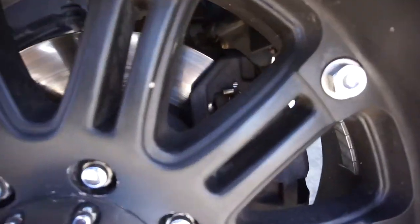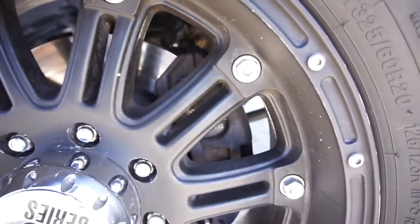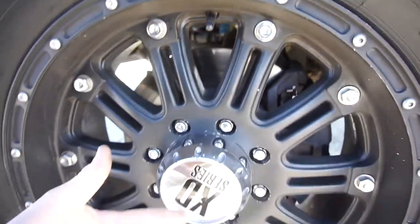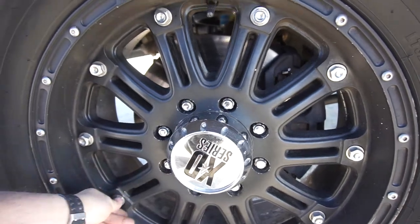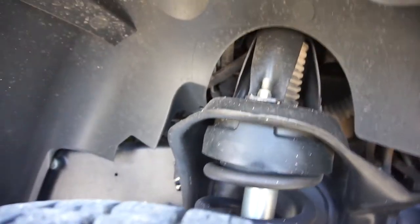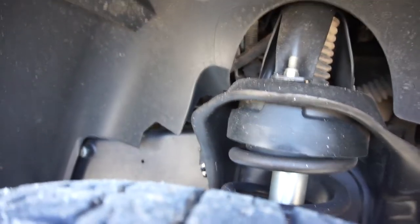It's got brand new — or newer — brake pads. It does have a whine, like a bad wheel bearing. It's got XD Series 20-inch wheels, either nine or ten inch wide. It does have Bilstein 5100 shocks and a leveling kit. It rides really, really nice. Tires probably need to be balanced.